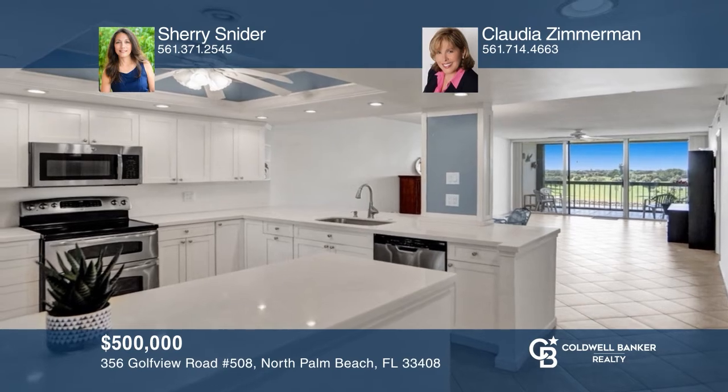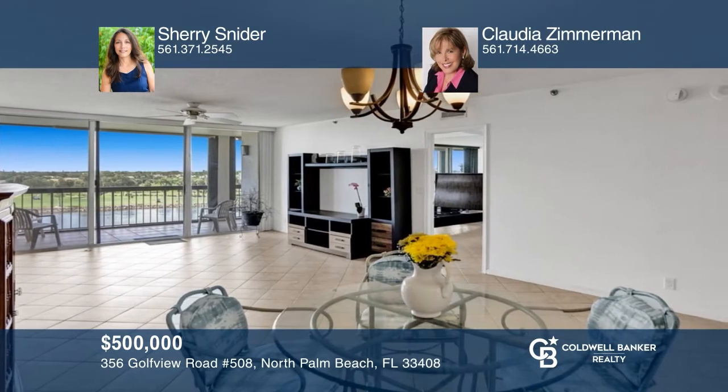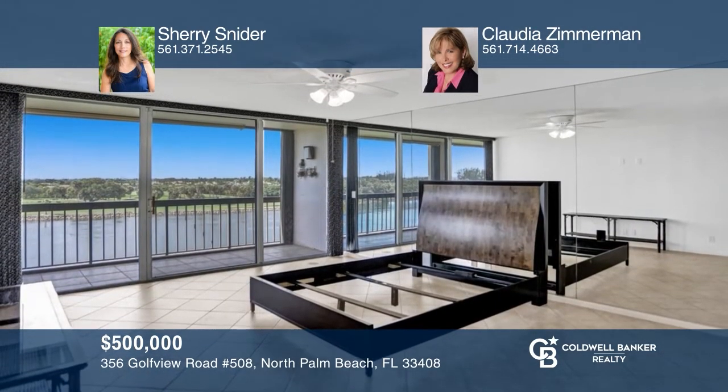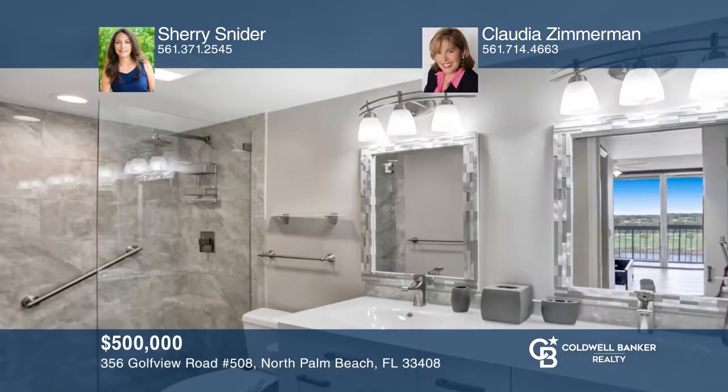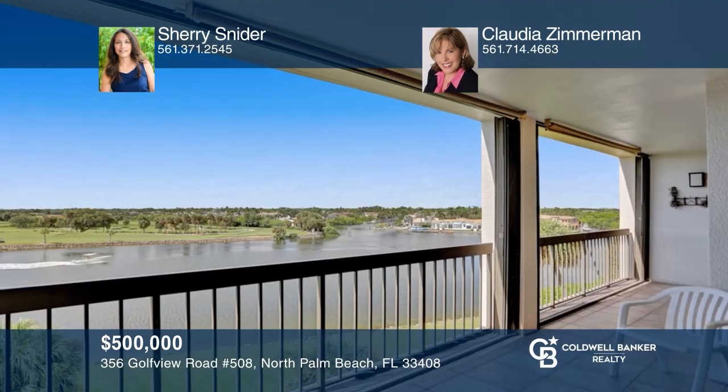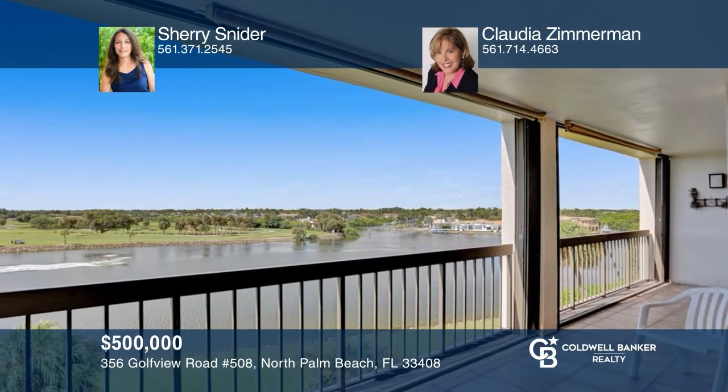This beautifully renovated two-bedroom, two-bath condo in gated Governor's Point offers magnificent water, boating, and golf course views. This condo features an open kitchen with stainless appliances and a breakfast bar, plus a full-sized washer and dryer and tile flooring. Amenities include covered parking, club room, updated elevator interiors, saltwater pool, fitness room, and a barbecue area along with an intracoastal waterway. For a private tour, call Sherry Snyder and Claudia Zimmerman.